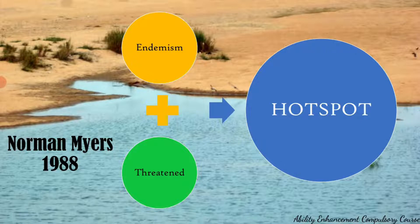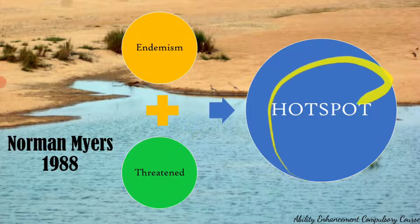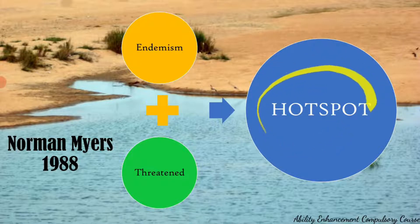The second criteria for a place to be called a hotspot is that these species need to be threatened — that is, the area should have lost at least 70 percent of its primary native vegetation. If a region satisfies both criteria of endemism as well as being threatened, then we call that region a global biodiversity hotspot.